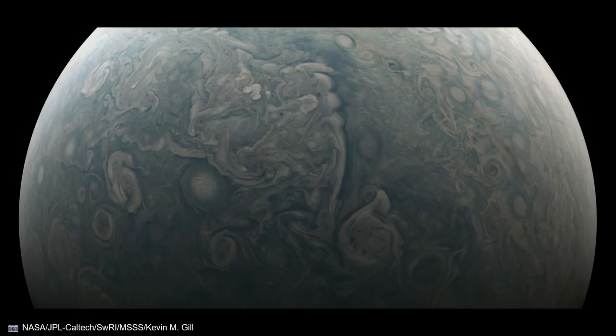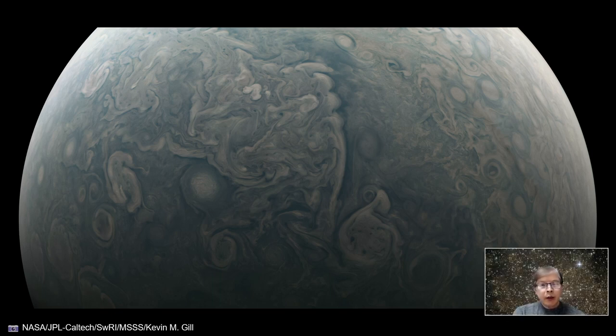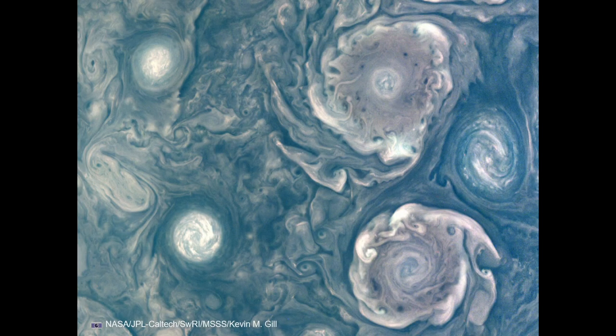We're going to take a look at a sampling from this perijove. This is flying close to the north pole of Jupiter, which is a vantage point that can't be seen from Earth — one of the advantages of Juno's orbit — showing some of the circular storms. Notice there's no banded feature that we would normally associate when looking at Jupiter through a telescope. Lots of storms, kind of bluish in color. This picture is color-enhanced.